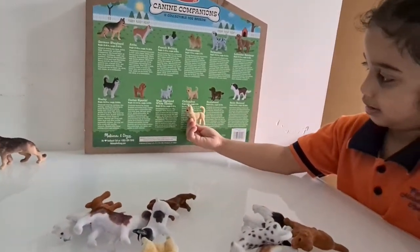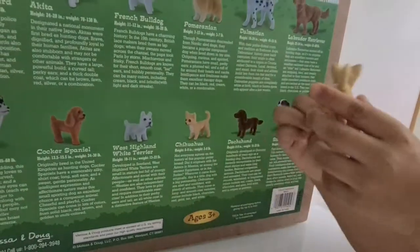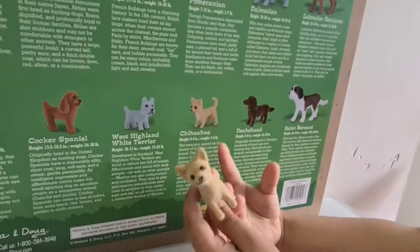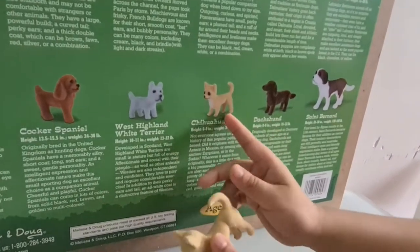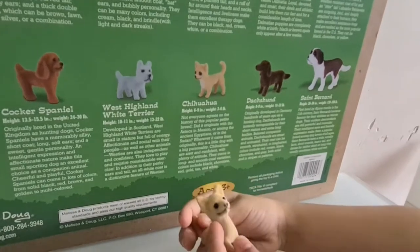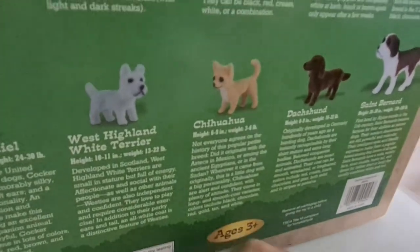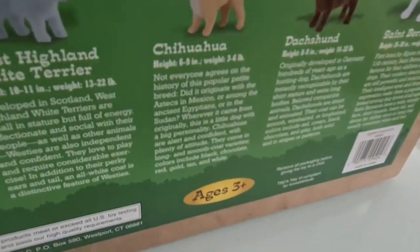Are you sure it's a Chihuahua? Yeah. What's its color? It's kind of cute, but this is showing a different color, and this is a bit light. Is it a small or a big dog? A small dog. Let's find out what this says about Chihuahua.